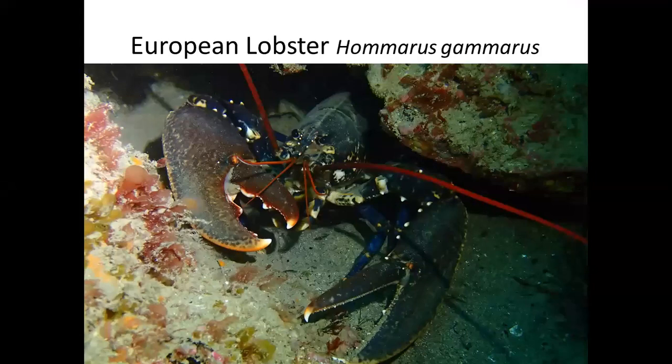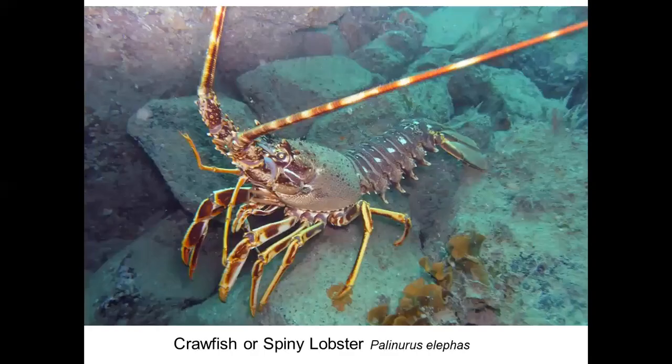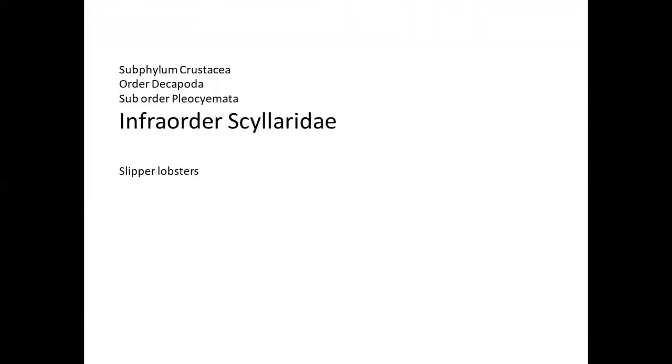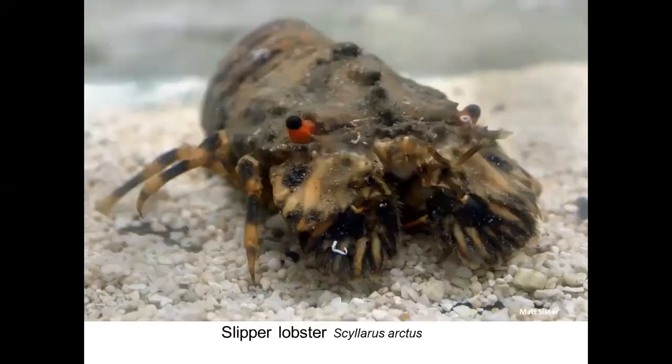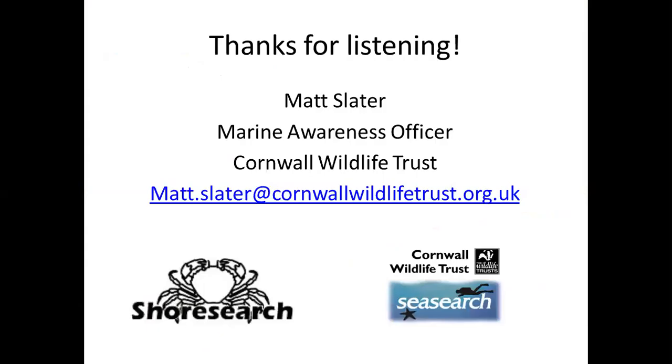Wrapping up with the lobsters — you'll all be familiar with the European lobster, Homarus gammarus. There's also the langoustine, also known as scampi. We don't really get many of these in divable depths in Cornwall, but out on muddy areas further offshore you sometimes find them living in burrows. Finally, the crawfish — also known as the spiny lobster — is making a comeback. It was virtually wiped out in the 1960s and 70s by fishing and divers picking them up. We're really pleased to report that now we're seeing them on lots of dive sites all around Cornwall. And this little chap, only three inches long, is the slipper lobster — keep a look out. We haven't really had time to go through the non-native species — I'll add those to the discussion meeting that follows this one.